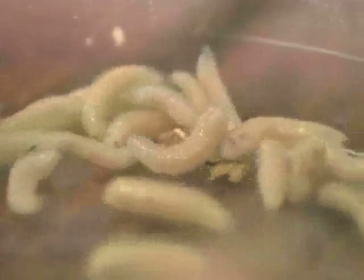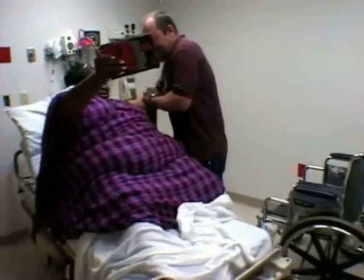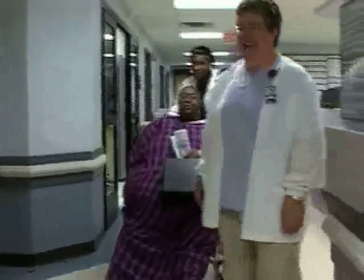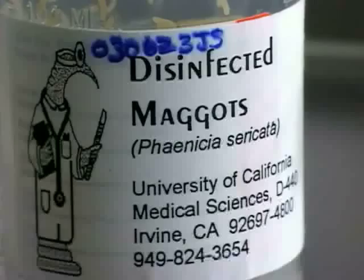"Yeah, it's scary, especially if you have a fear of bugs. They were only doing their job. I mean, I can understand that and I appreciate that. But I'm glad it's over." If maggots can overcome their taboo reputation, these creatures of death may keep eating their way to saving lives.